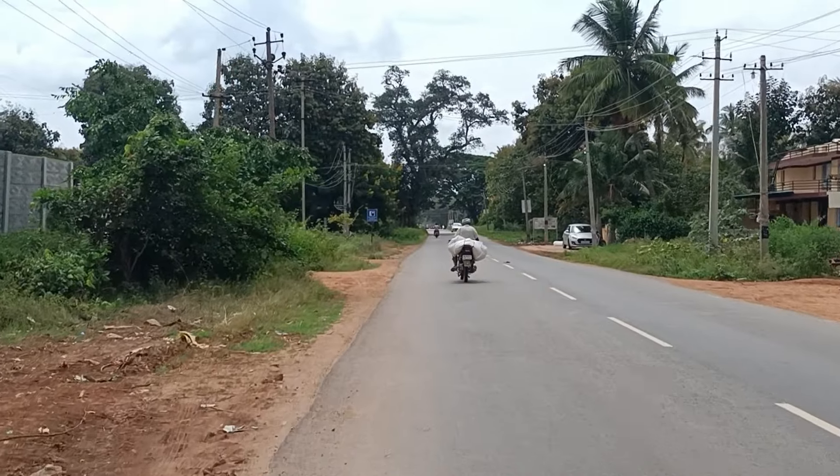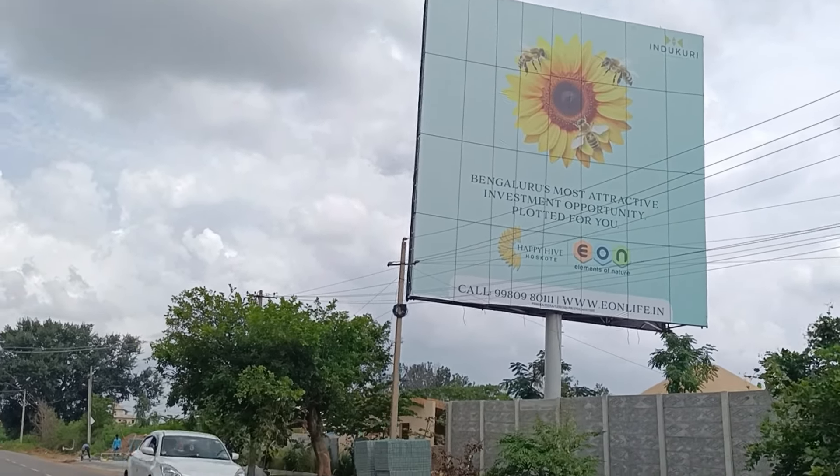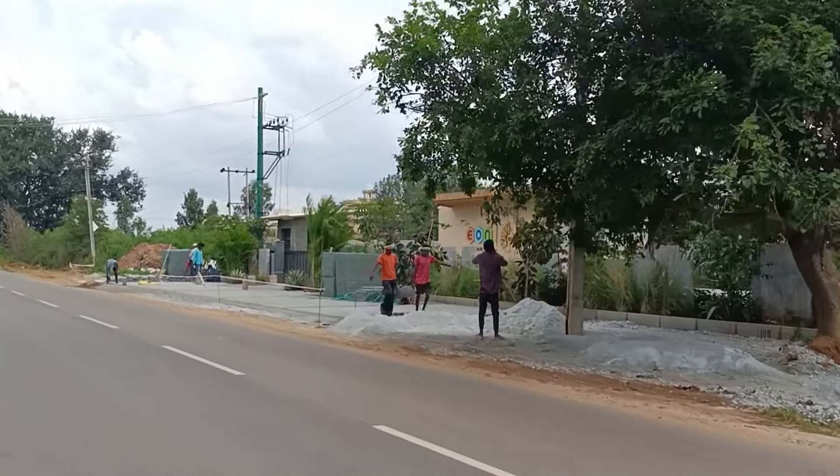This is the marketing office. Elements of Nature Happy Hive is the project name — that is the RERA name under which they have applied. This office is exactly opposite to Sun Valley School. You can see the school which is directly opposite to the marketing office.